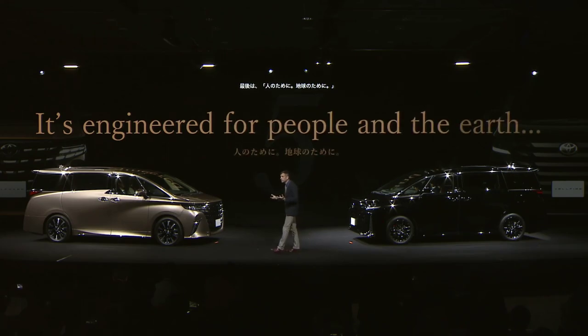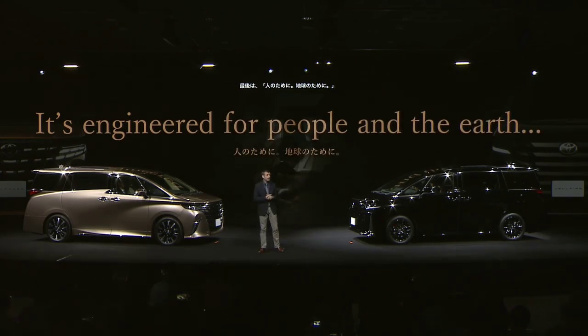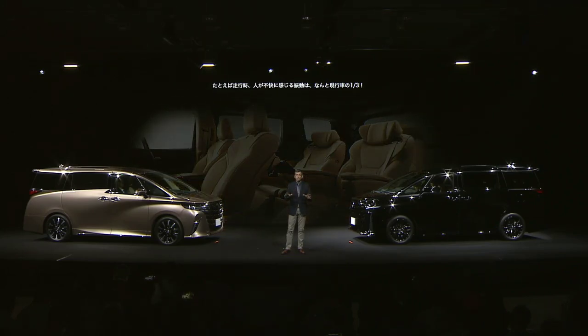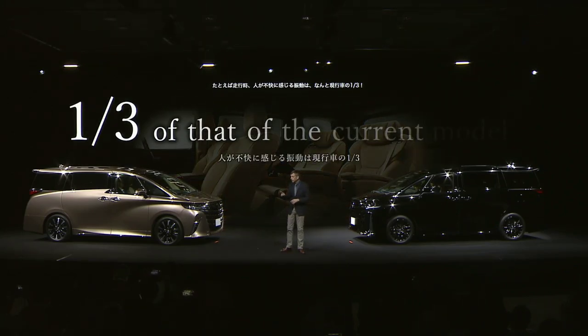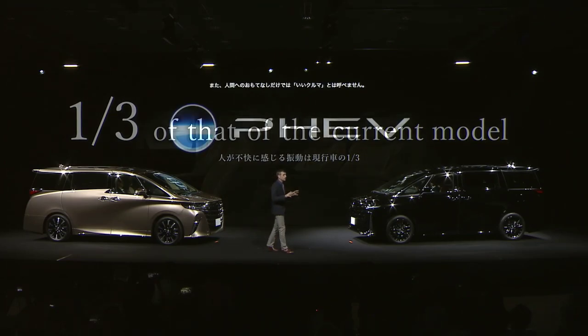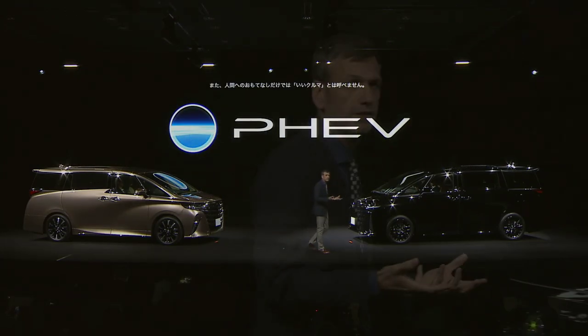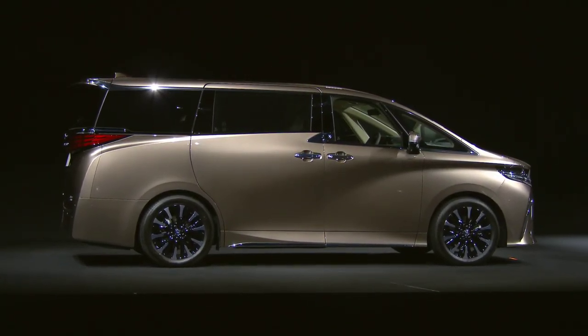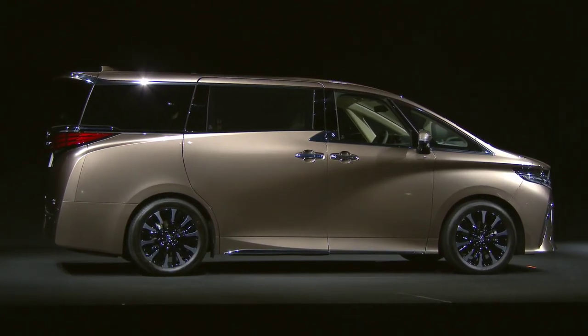It's engineered for people and the earth. The new Alphard is designed for the ultimate user experience. But it's not just about the surface attributes — ride quality, noise and vibration are one-third of the current vehicle, a figure that is comparable to a luxury sedan. And the new addition will also have a plug-in hybrid model playing a part in the road towards carbon neutrality. I hope this gives you a feeling for the values that the Alphard and Vellfire are offering, but also how they relate to the future.